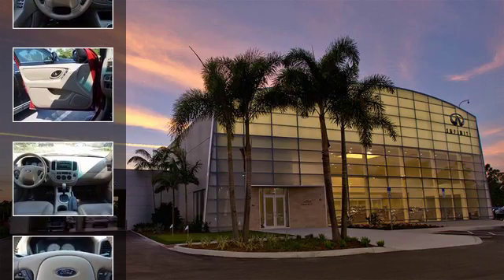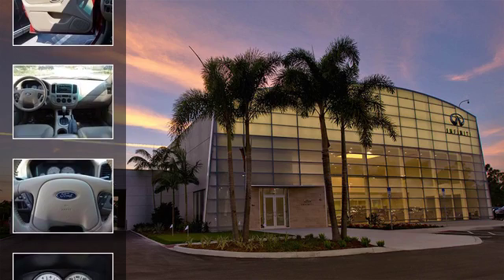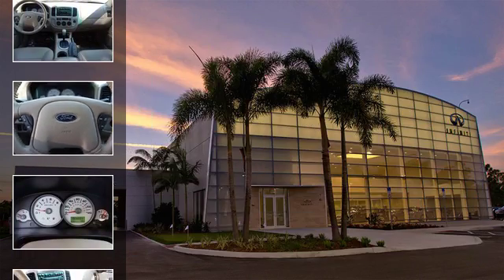All of the following features are included: cargo tie downs, front fog lights, fog lamps, an anti-lock braking system, roof rails, and power windows.